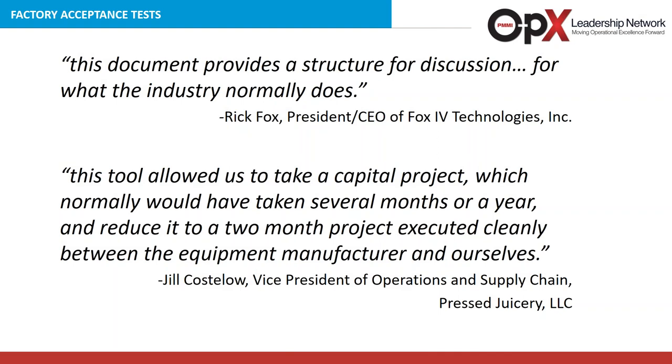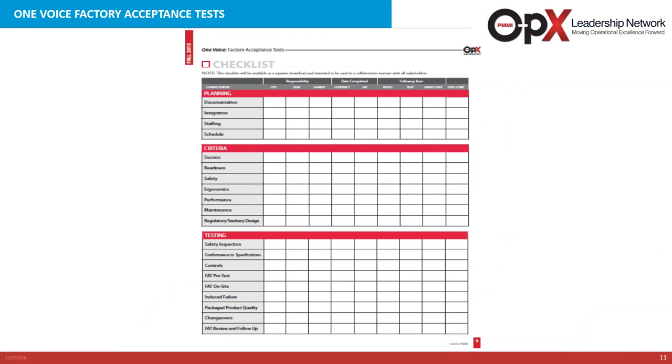Rick Fox, CEO of Fox Four Technologies, found the FAT document a great structure for discussion in working with their customers. Jill Costello of Press Juicery found the tool enabled them to much more effectively perform in a capital project. We have had nearly a thousand downloads of the FAT document off of the website, and we encourage you to do that at the conclusion of today's webinar. The checklist in those three blocks — planning, criteria, and testing — is not prescriptive, meaning you don't have to do every one of these items. It's encouraging dialogue and enabling project tracking.